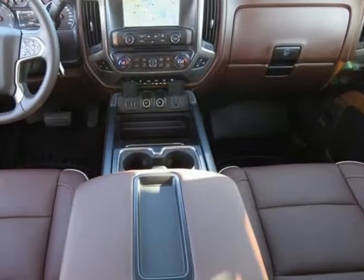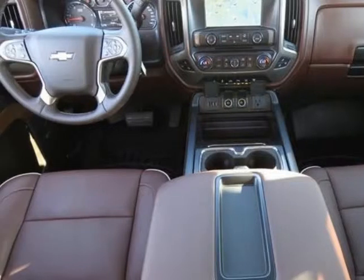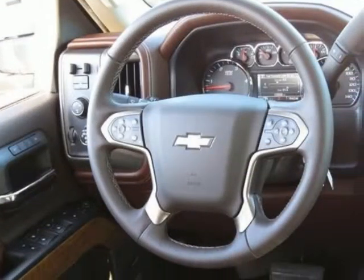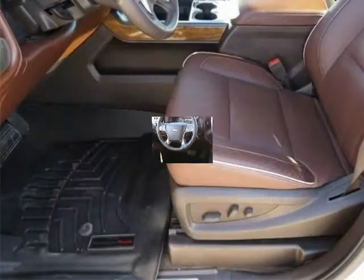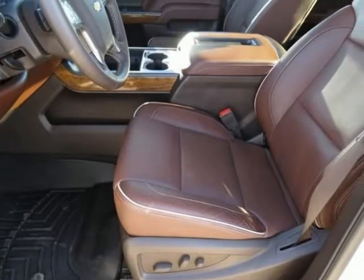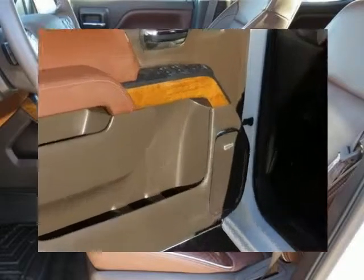Preferred Equipment Group 3LZ: 110V AC Power Outlet, 4.2 Inch Diagonal Color Display Driver Info Center, 6 Rectangular Chrome Tubular Assist Steps (LPO), Auto Dimming Inside Rear View Mirror.